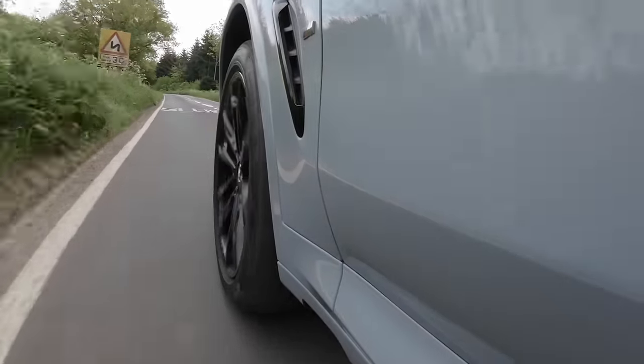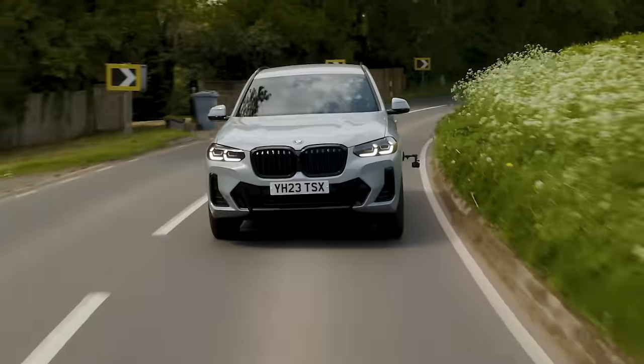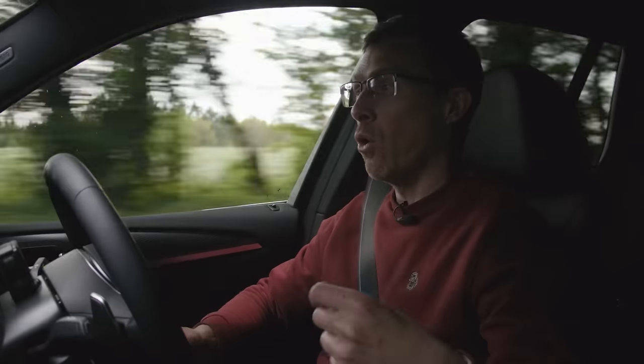The problem with the BMW's plug-in hybrid is the electric range — it will only do around 31 miles, which is less than the Audi's 39 miles. Sometimes with plug-in hybrids you want to go quite a long distance on electric power — you can basically run them like an electric car and use the petrol motor just for extra power or as a range extender. That brings me to the final car.